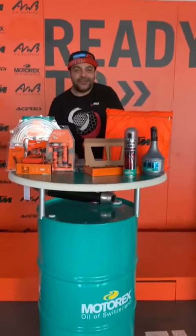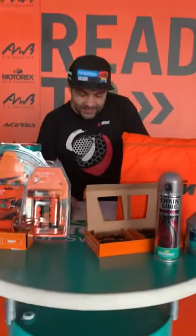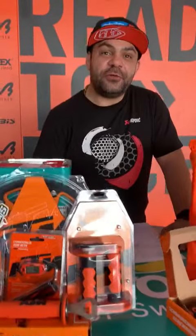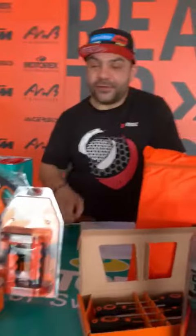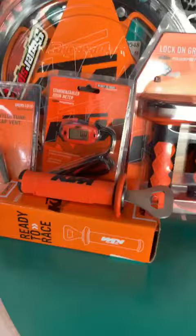Hi guys, day three of quarantine. We are serving you today with three packages, three special offers. We start with the first package — we have the bottle opener, which will be useful these days.